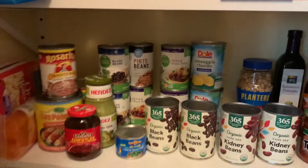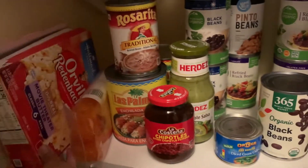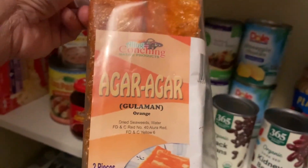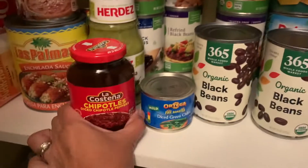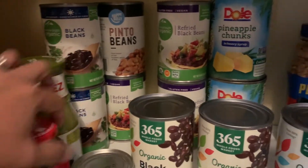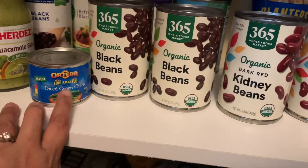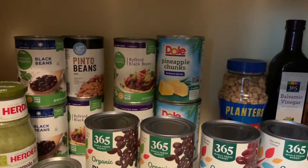On this side we have more beans — this is popcorn, and some Filipino dessert ingredients like agar-agar. For Mexican cooking we have chipotle, enchilada sauce, guacamole, and a lot of different beans: black beans, pinto beans, refried black beans, kidney beans, and green chilis.